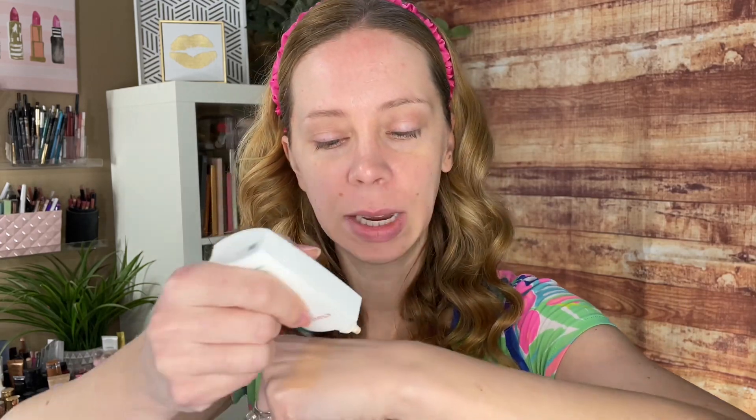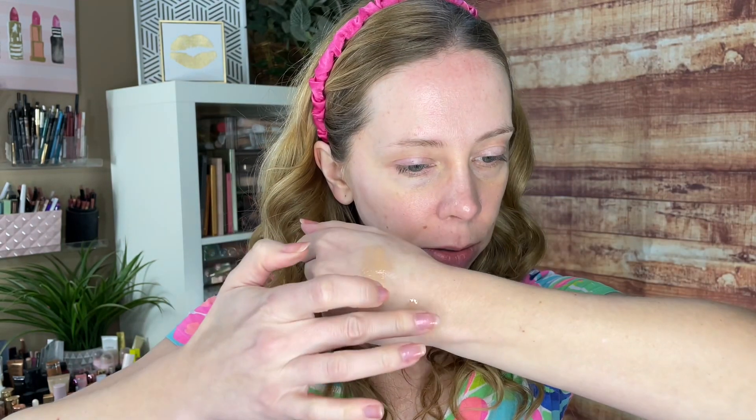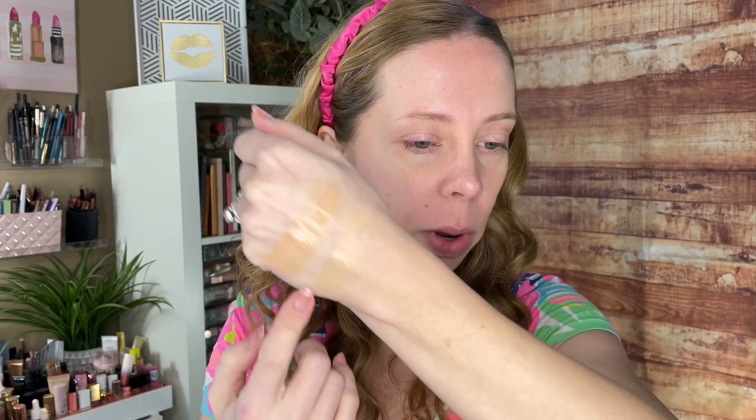Next we'll try it against the Exuviance — this is a skin-caring BB fluid with sunscreen SPF 50. This one is like a high-end, luxurious, silky smooth formula. You can see it's quite a bit lighter than the Drunk Elephant one.